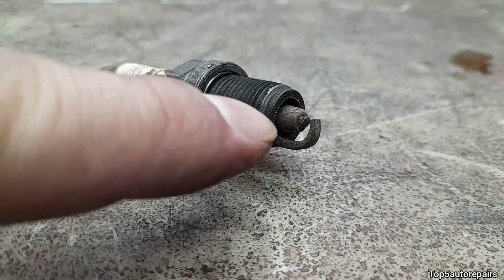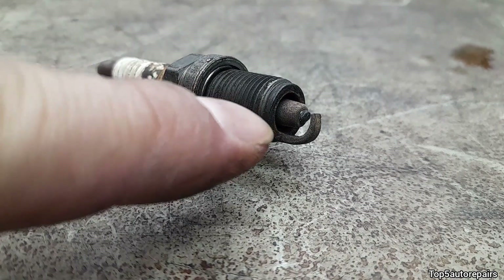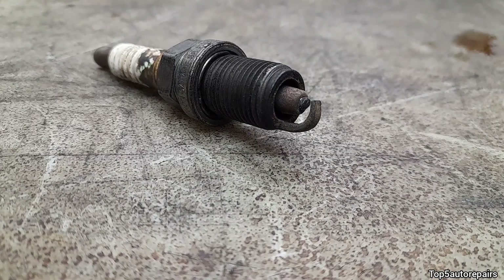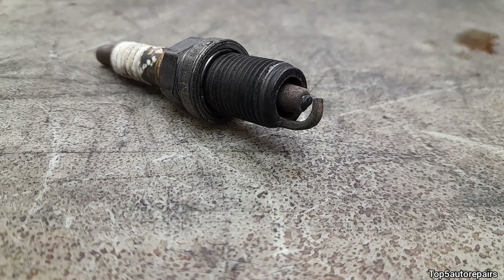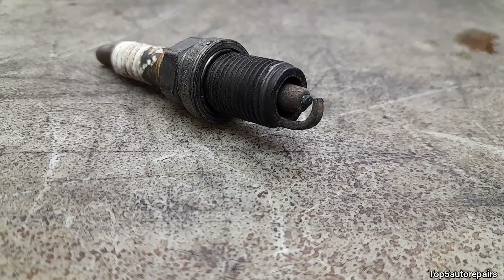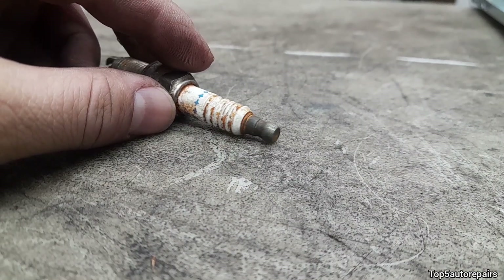Now let's look at the next spark plug. If you have too much carbon build-up on the electrode, that means your engine is running rich. This can be caused by a faulty fuel pressure regulator, a stuck-open fuel injector, a faulty oxygen sensor, a dirty mass airflow sensor, a dirty air filter, or a bad fuel pressure sensor, and so on.